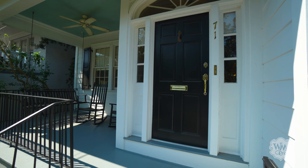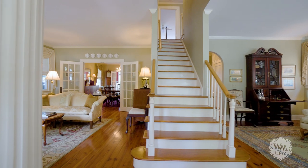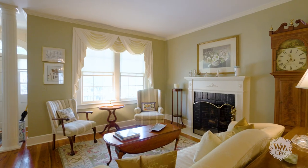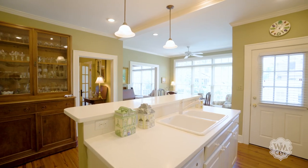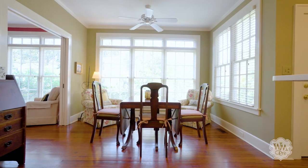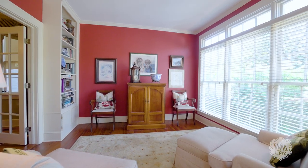This charming home boasts beautiful heart pine flooring, nine-foot ceilings, and an abundance of natural light. On the expansive first floor, you'll be greeted by formal living and dining rooms and an eat-in kitchen equipped with Corian countertops and a center island with bar seating. The space opens to an inviting breakfast room, perfect for a morning cup of coffee.